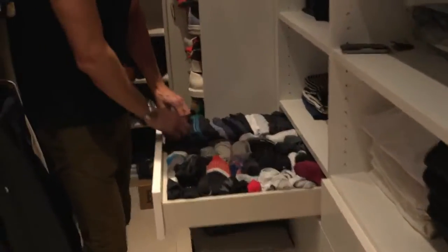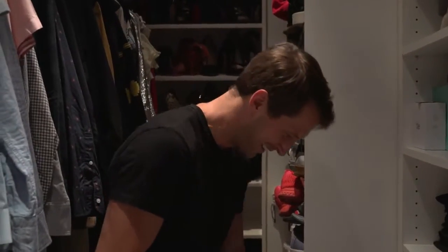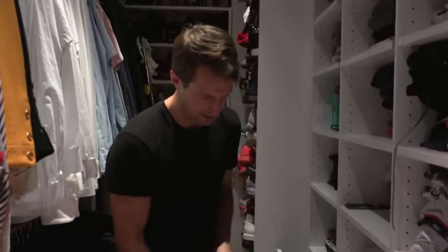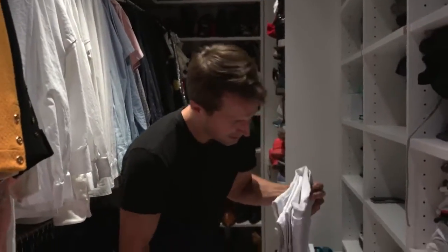Now we start with underwear — the intimate area. I'm a crazy roller. I roll everything I have so it's the smallest possible. A pair of black jeans, blue jeans, and a pair of whites — blue, black, and white jeans.